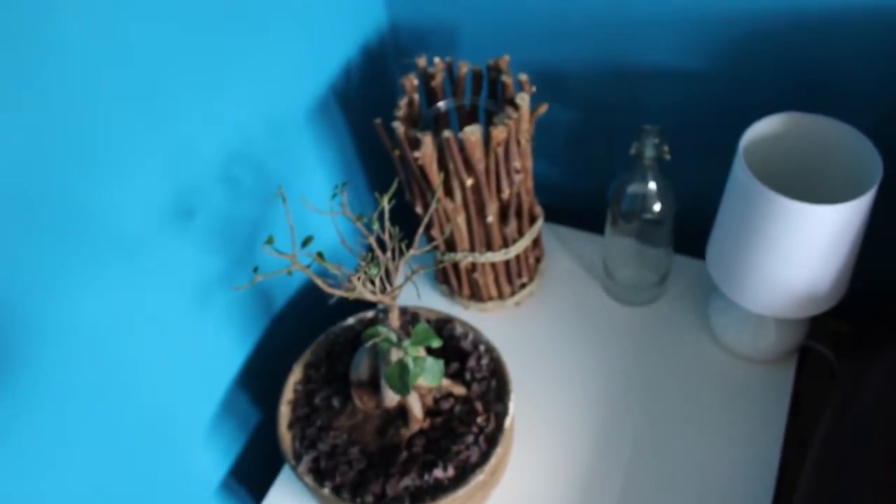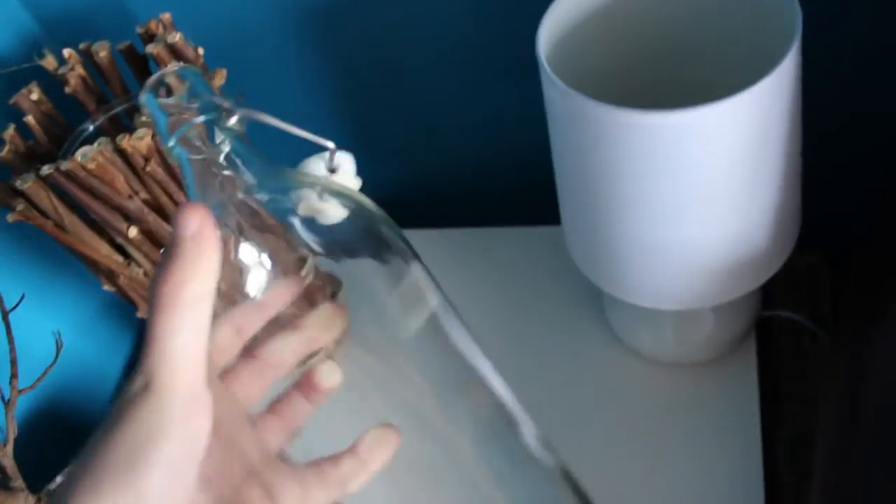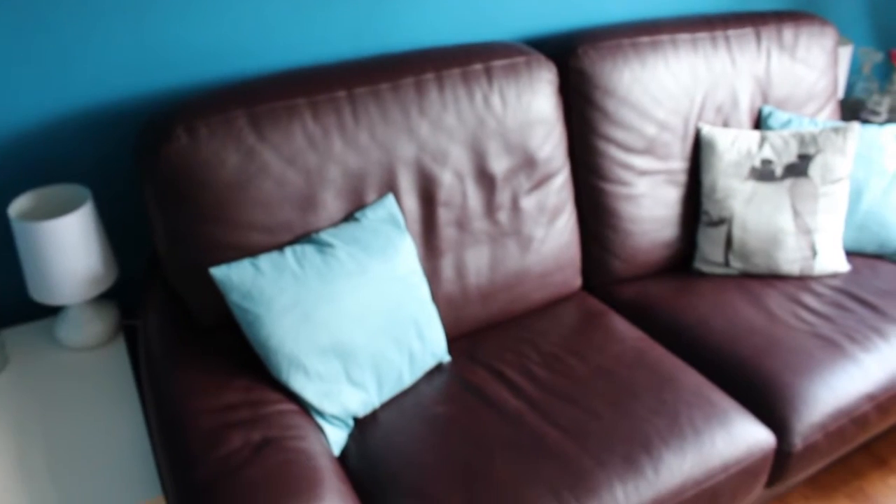This is my first side table with a bonsai tree that I bought and a candle in it. I got this one from IKEA a while ago — I thought it would be fun to put lemonade in it in the summertime. There's a little light over there too.